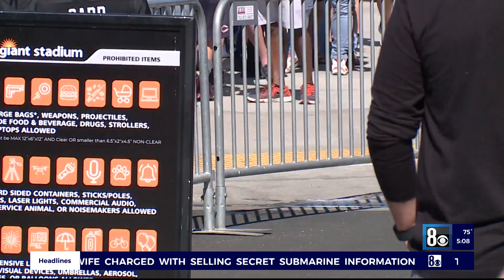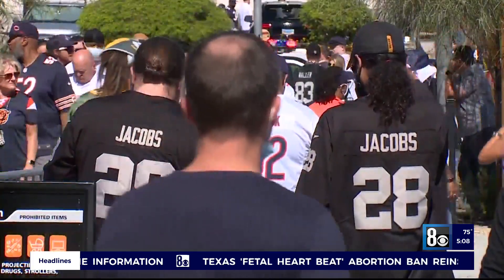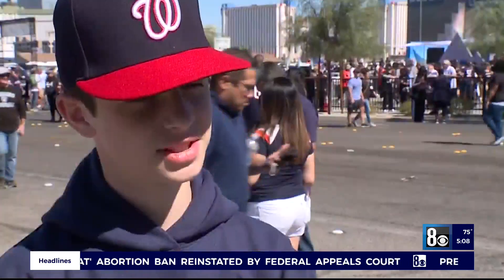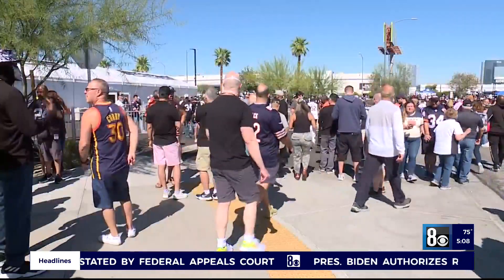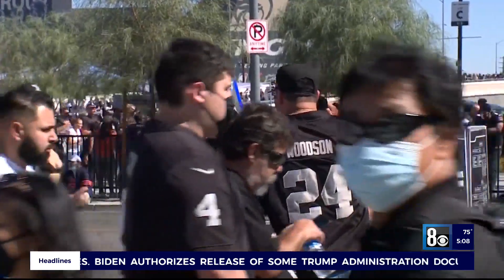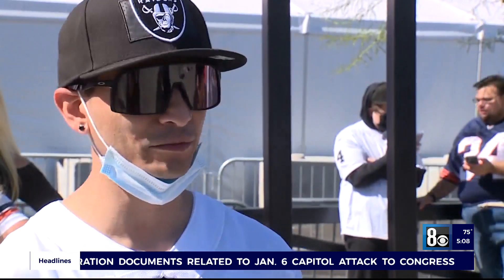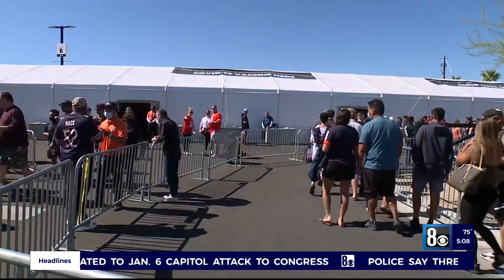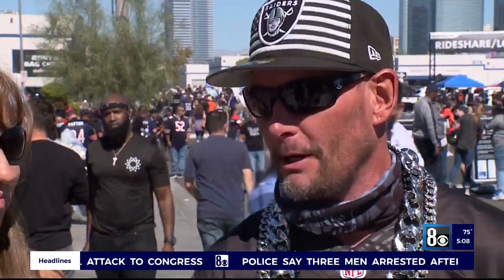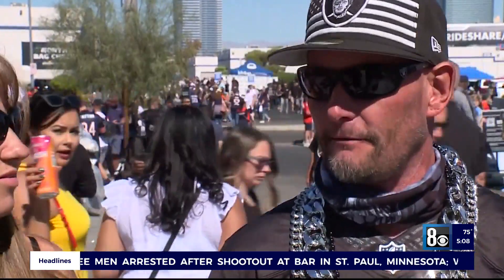Despite the relatively new process and the huge crowd, fans agree things are running smoothly. It was quicker than what you think it is — it's a long line, but it's quick. It was a lot faster than I expected it to be. But fans have different opinions about having to show proof at all. Some say it's important: 'I think it's good for everyone, just because you should check that everything is legit instead of just going off someone's word.' While others are doing it out of necessity: 'Not a big fan of it, but I'm here — I'll do what I have to do to watch the game.'